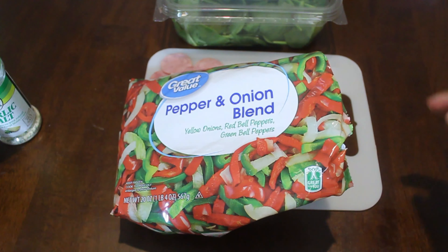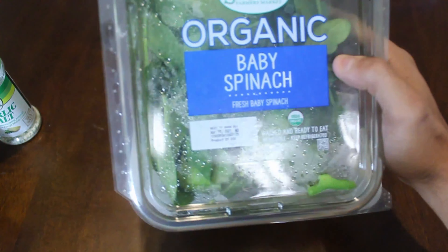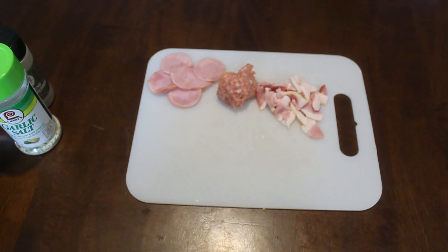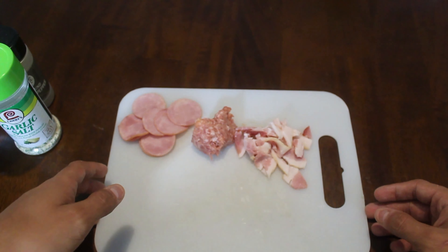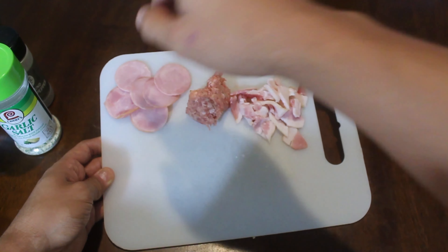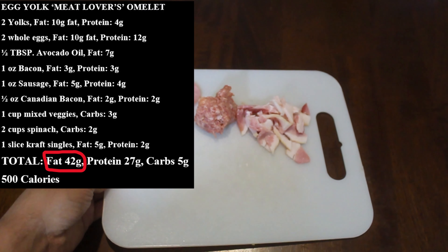I'll use one cup of the frozen vegetable blend. Leafy vegetables are just as important, so I'm adding about two cups of spinach — once cooked it really shrinks, so you can use as much as you want. Aim for five to six cups of leafy greens per day; this is a great way to stay full. I also have processed proteins: one ounce of bacon, one ounce of sausage, and half an ounce of Canadian bacon — about two and a half ounces total — just for extra flavor since I still have room within my 1,600-calorie target.